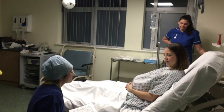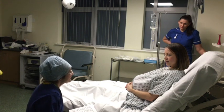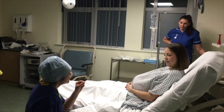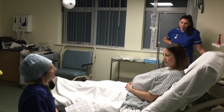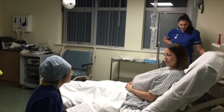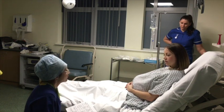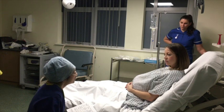An epidural is a plastic tube that is inserted into your back, through which local anaesthetic can be given to stop pain from travelling in the nerves that supply your womb and abdomen. An epidural takes approximately 20 minutes to site and another 20 minutes to work fully. The benefits of an epidural include excellent pain relief, minimal adverse effects on mother or baby, the ability to be topped up for a caesarean section if required, and contrary to popular belief, the ability to move around in the bed and sometimes walk around the room.